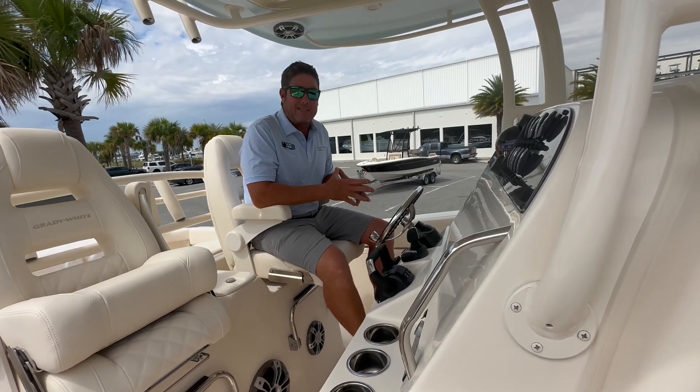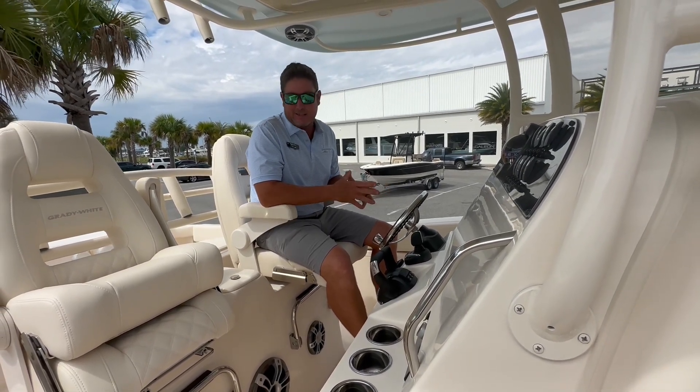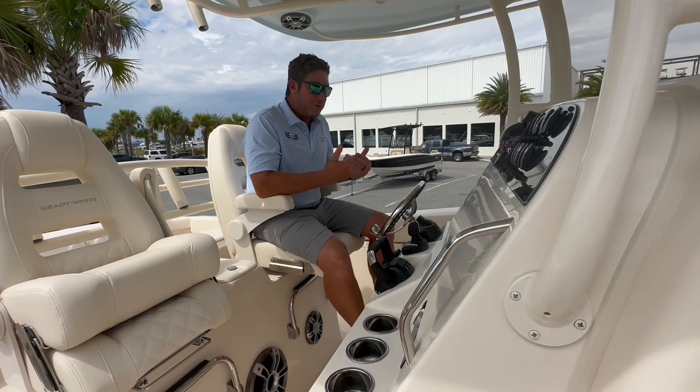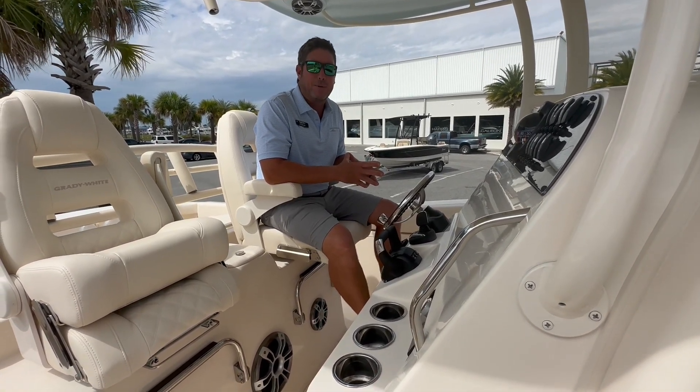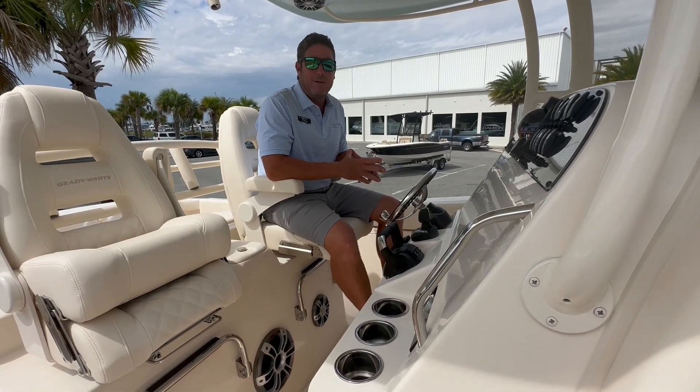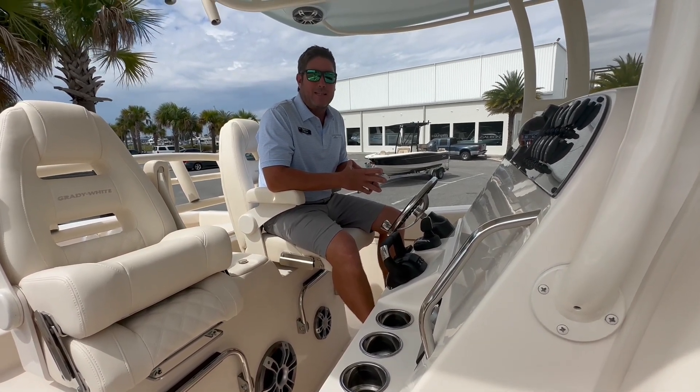Some of you factory direct guys need to consider what Grady White has to offer in this space. Don't trust me — let me get you on the water. My name is Ty Miller, I'm at MarineMax Jacksonville Beach. Call us at 904-444-9660. I'll see you on the water.